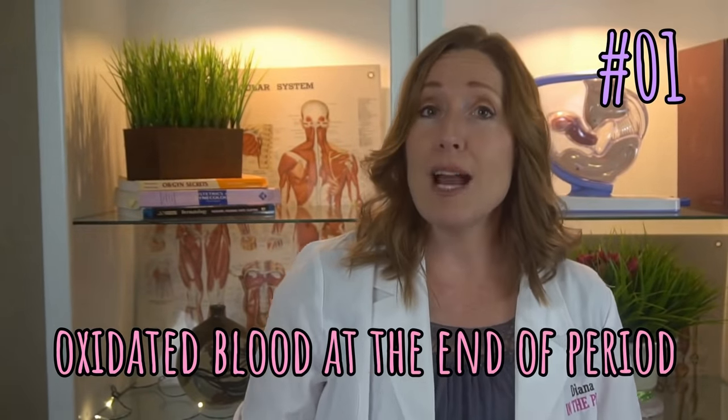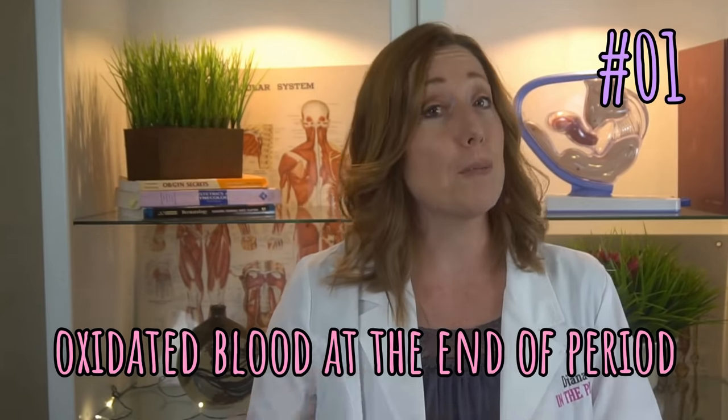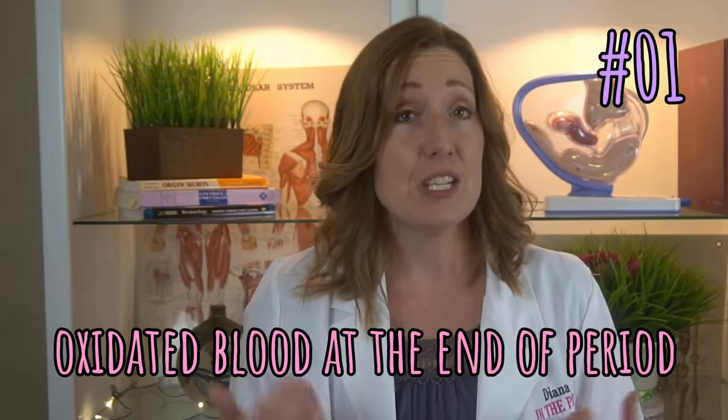The same thing happens with your period blood. At first, when you're having your period, the blood is new and red, but the last of the blood up inside the uterus gets older, it has oxidized, and it turns brown. The blood is simply just older blood. It's very common for the blood to be dark brown at the end of your period, and some women even continue to spot brown blood for a few days after the period is pretty much done.